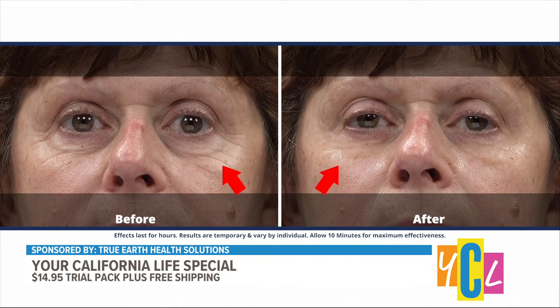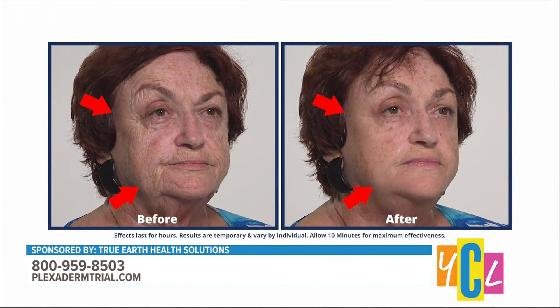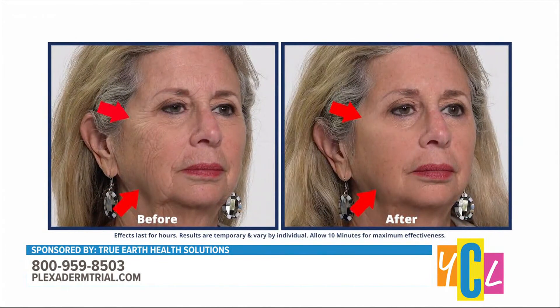Can Plexiderm be used in other areas beyond the eye area? Absolutely — it can be used on under-eye bags, crow's feet, the 11s, troublesome forehead lines, or lines around your mouth. This has been used by beauty industry professionals on set, for TV, for actors and actresses, and reporters in front of the camera. Now it's available from the comfort of your own home. You can use it for a quick pick-me-up, or four to seven days a week to get the results you want. More people are using it more often because they love the results.